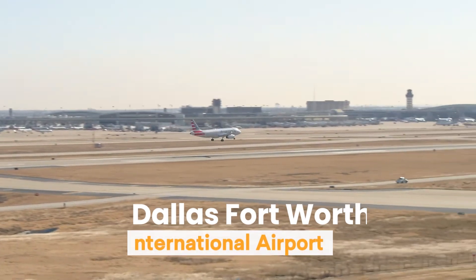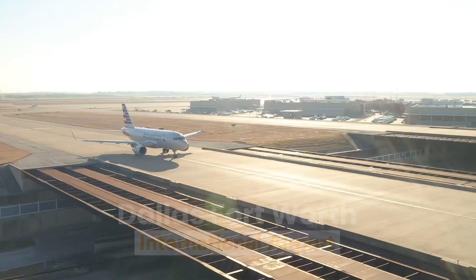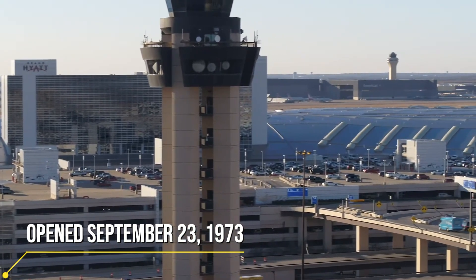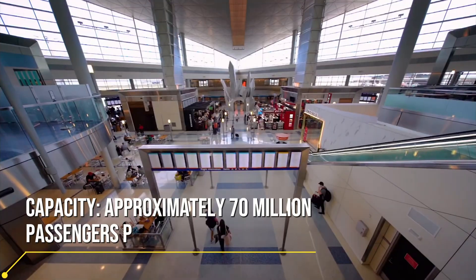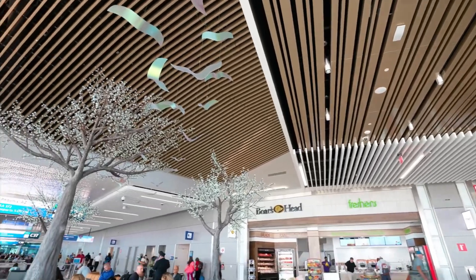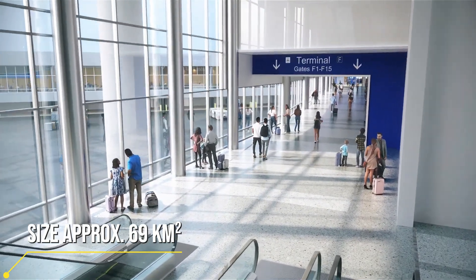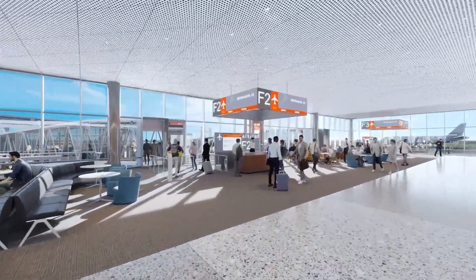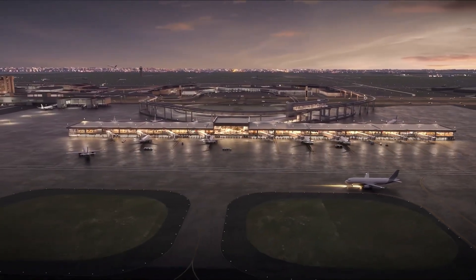Dallas/Fort Worth Airport covers an area of 69.63 square kilometers, making it the second-largest airport in the United States. It doesn't just have runways and terminals — it also has shopping malls, hotels, and even a golf course. DFW Airport serves over 75 million passengers every year. When it comes to managing this huge passenger traffic, the first things that come to mind are the fully automated baggage systems and the latest security technologies.